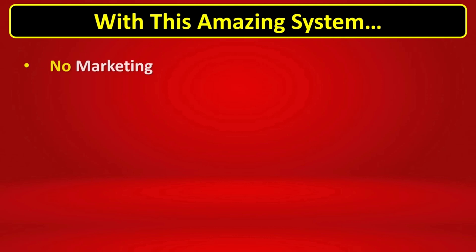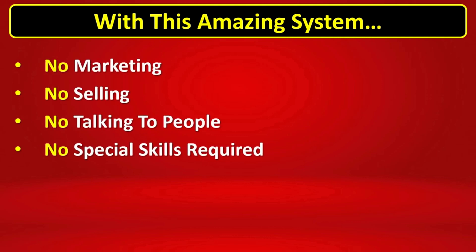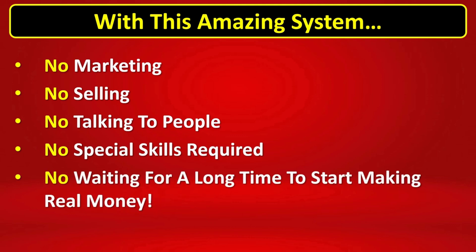With this amazing system, there is no marketing, no selling, no talking to people, no special skills required, and no waiting for a long time before you start making real money.